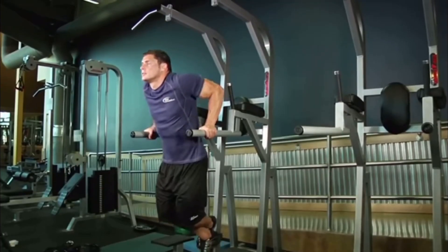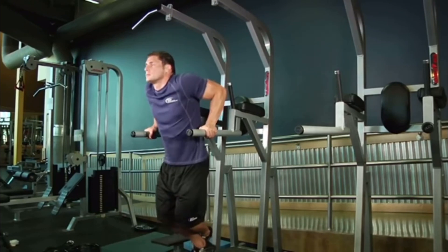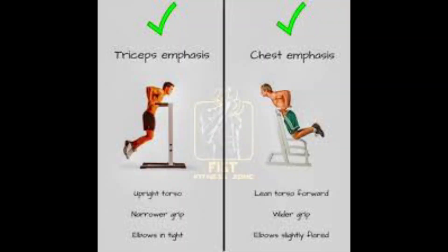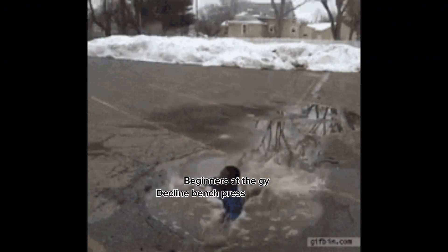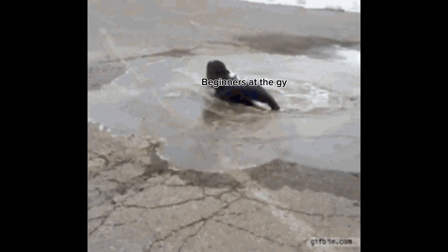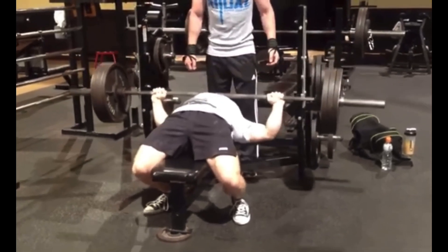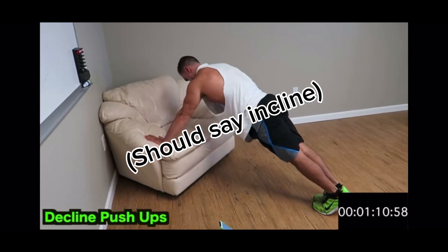A phenomenal chest exercise is the dip, although keep in mind your shoulders and triceps will also be working very hard — as they are in pretty much any chest movement. A way to decrease this is to lean slightly more forward and take a wider grip, which will emphasize the chest more. When it comes to the lower chest, not much isolation work is needed since it already grows a lot from any traditional chest movement, so exercises like the decline bench press or incline push-up are kind of unnecessary.